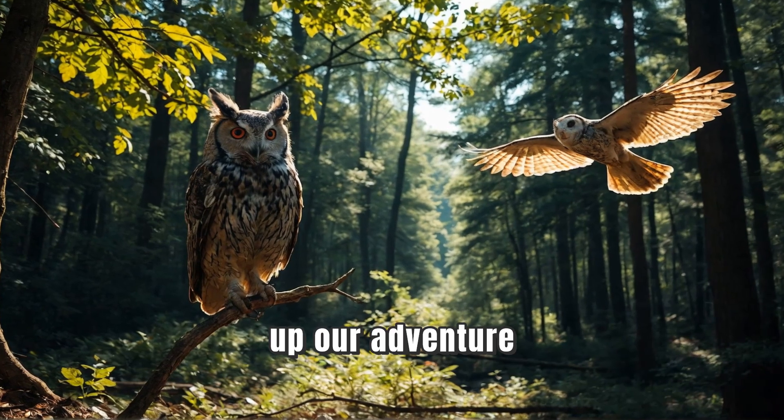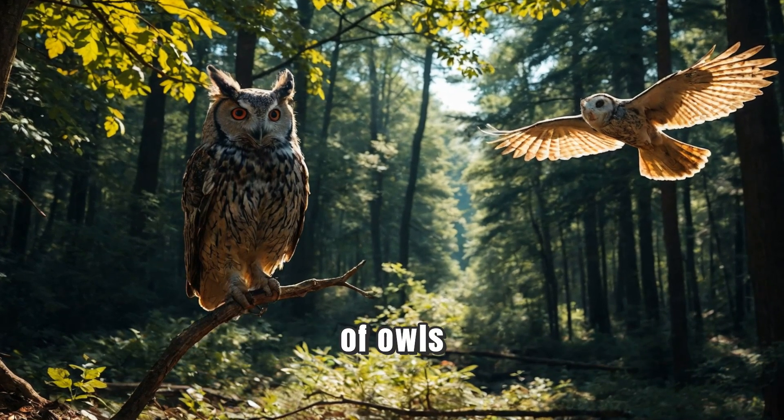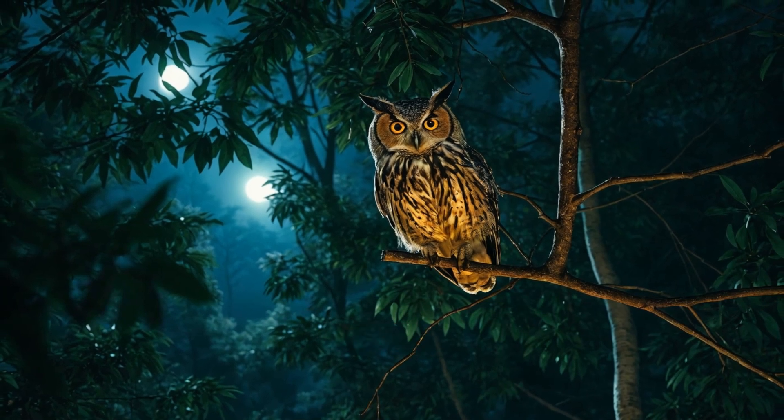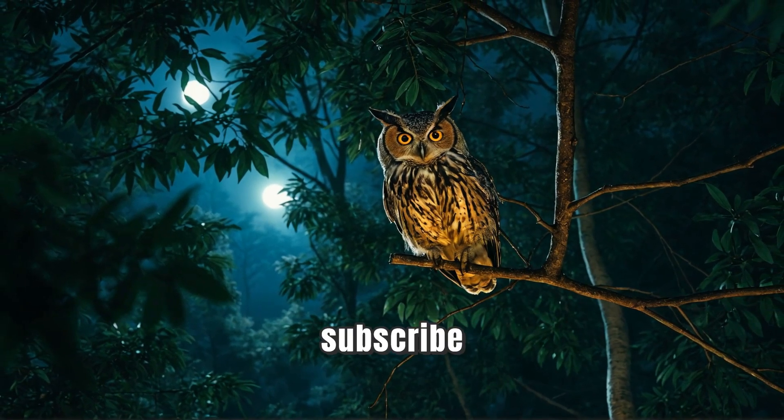To wrap up our adventure, here are some fun facts about owls. Did you know there are over 200 species of owls? And some can rotate their heads almost all the way around to see behind them. Thanks for joining us on this hootastic adventure, kids. Don't forget to like, subscribe, and hit the notification bell for more fun animal facts. See you next time!